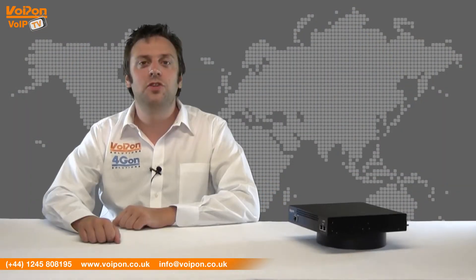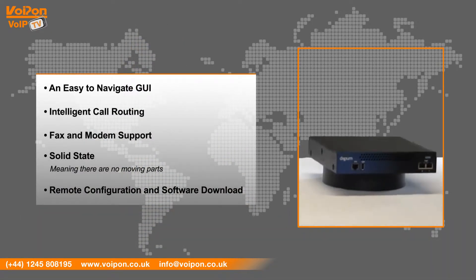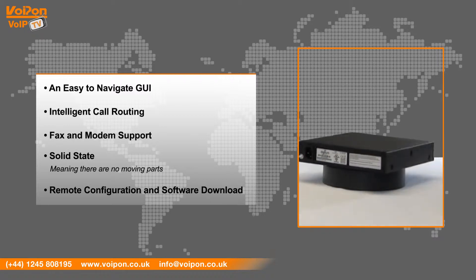The Digium G200 has features that include an easy to navigate GUI, intelligent call routing, fax and modem support, solid state meaning there are no moving parts which increases reliability, and remote configuration and software download.